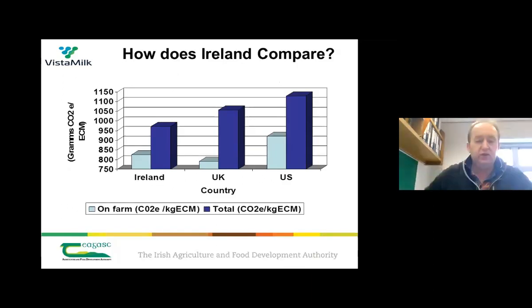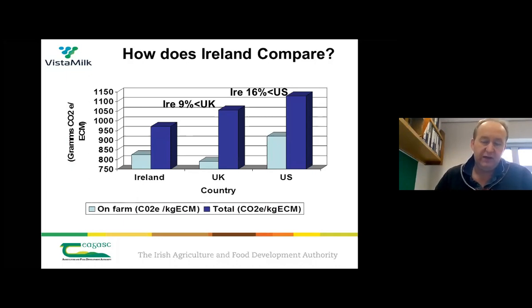For international comparison, we compared a high-performing research farm in Ireland versus equivalent farms in the UK and the US, using the same model and methodology — which is really important because substantial differences can arise between methods. Irish farms had emissions approximately 9% lower than the UK and about 16% lower than the US for their top-performing farms. Other studies show different results, but they tend to use individual country-specific numbers rather than the same methods.